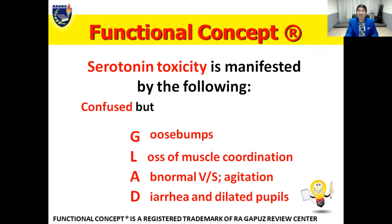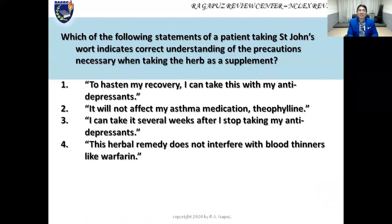Let's use what we just learned to answer a sample question: Which of the following statements by a patient taking St. John's Wort indicates correct understanding of the precautions necessary when taking the herb as a supplement? The key phrase is 'correct understanding,' so we look for a true statement and eliminate false ones. Option one: 'To hasten my recovery I can take this with my antidepressants.' We don't combine antidepressants with St. John's Wort — there must be a washout period of at least two weeks. So option one is incorrect.